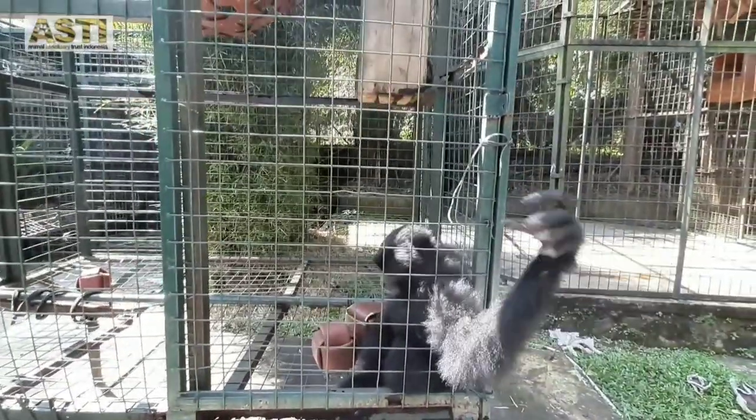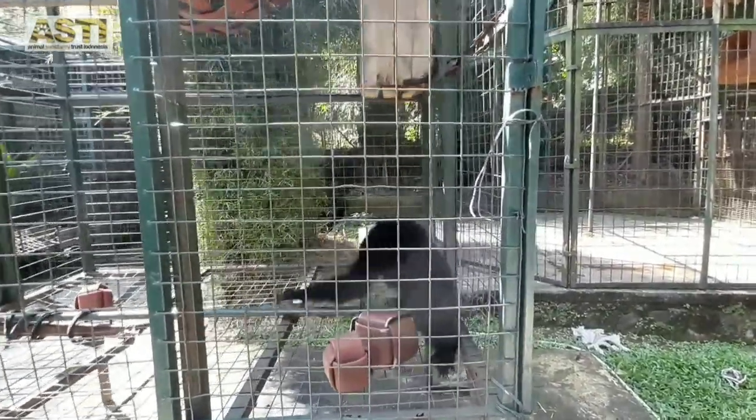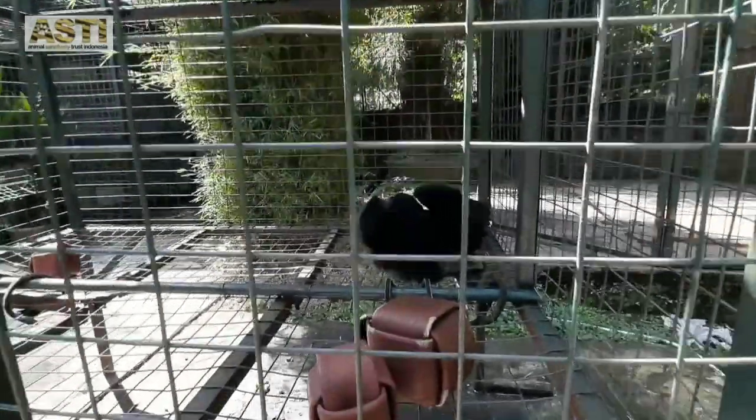This one is Uchel, our youngest Siamang. When Uchel first came, he was still very young and malnourished. He was a bit afraid of humans and often hugged himself. Now he is so much better and playful.